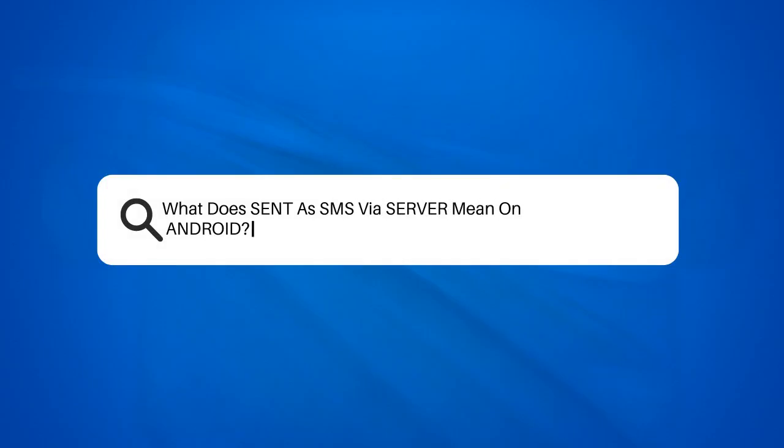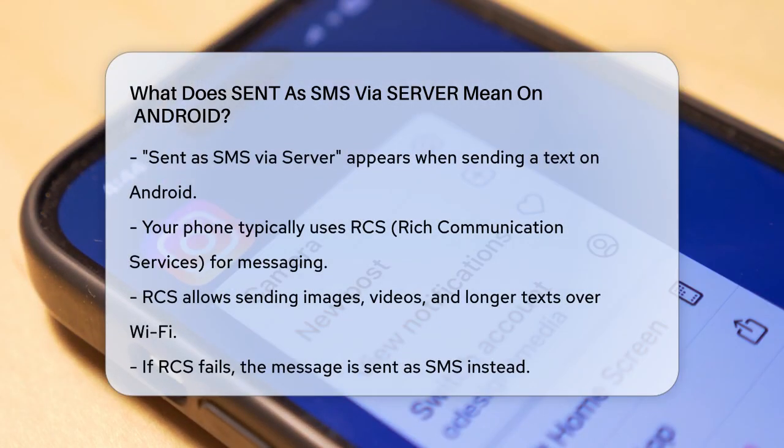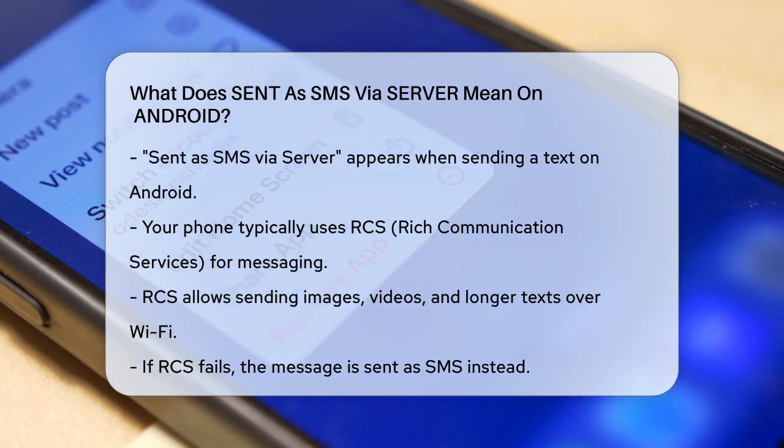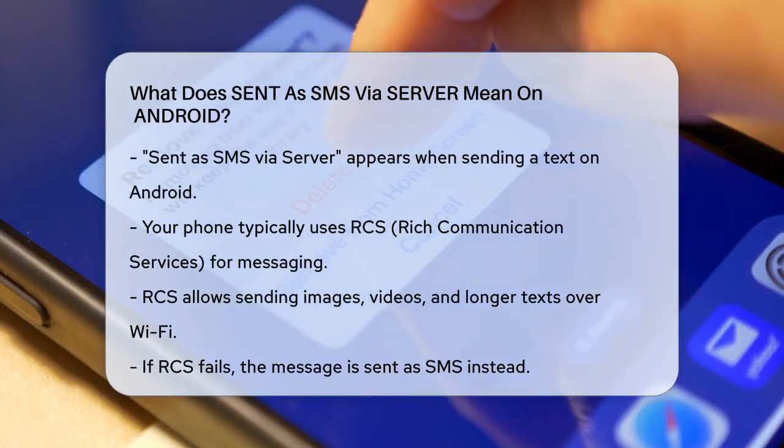What does 'sent as SMS via server' mean on Android? Have you ever sent a text message on your Android phone and seen a notification that says 'sent as SMS via server'? Let's break down what this means and why you're seeing it.